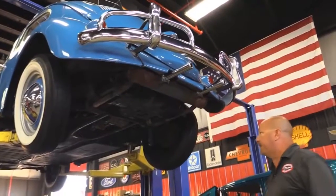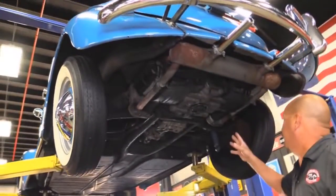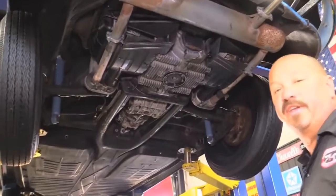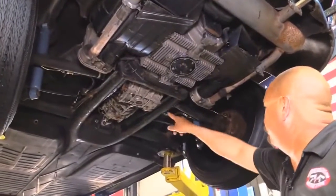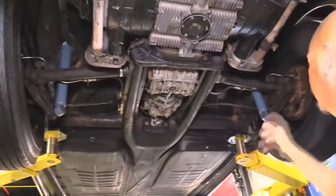We're underneath this '60 Bug now. Everything under here looks original. Man, it looks great. The brakes have been completely gone through — she's got good working brakes. That's one of the things we do here at Vanguard: we actually take everything apart and make sure everything's in good working order. You see new lines, new flex lines, new wheel cylinders — the whole nine yards.